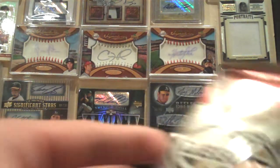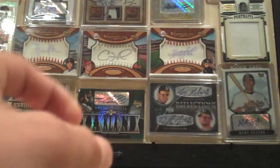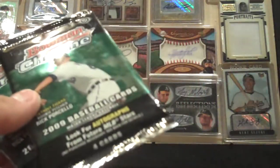Now we have some packs. We have a pack of Pro Debut, a pack of 09 Bowman, two packs of 09 Bowman Chrome, and two packs of 08 SPX. We'll start with Pro Debut.